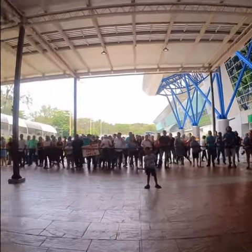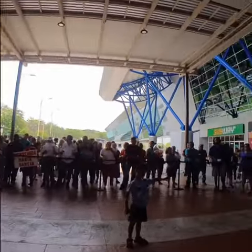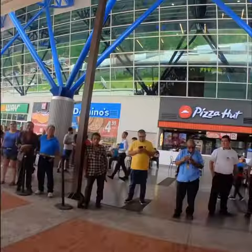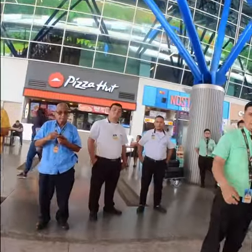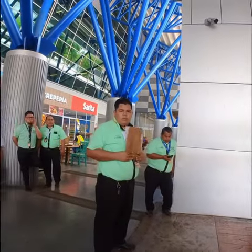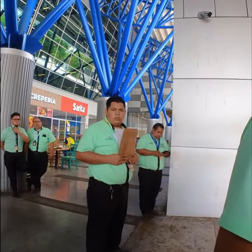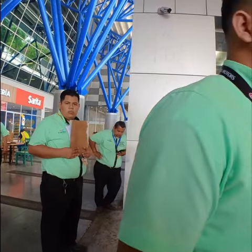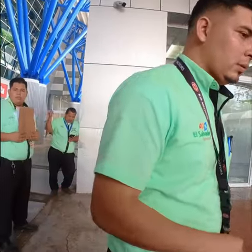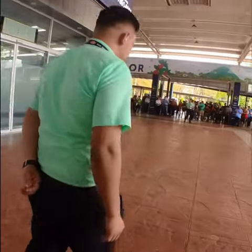Where is San Salvador? What part of San Salvador? San Benito — Hotel, Hotel. Apartamento? How much? 35 dollars. 35? Yes. Okay, no colectivo? Solo? Okay, let's go.